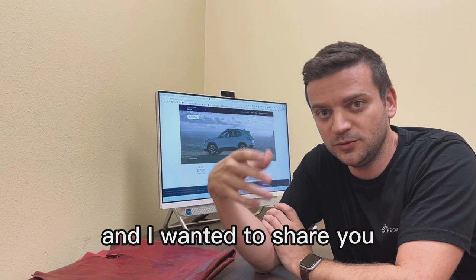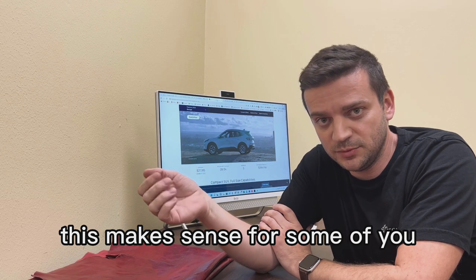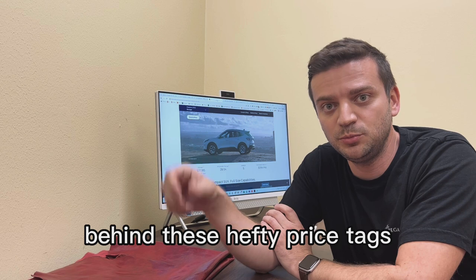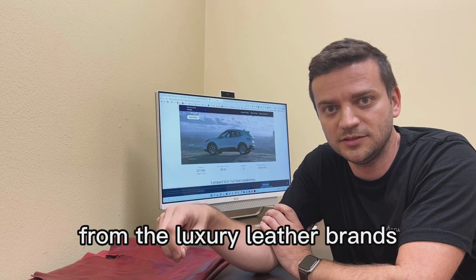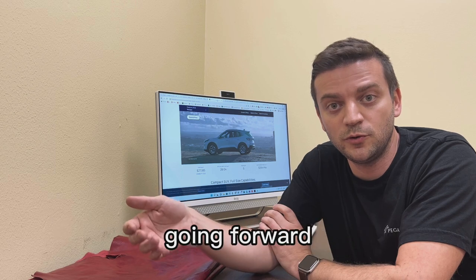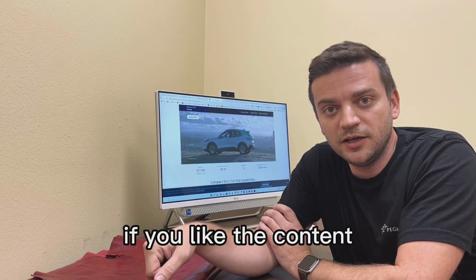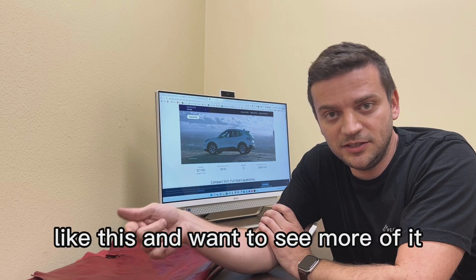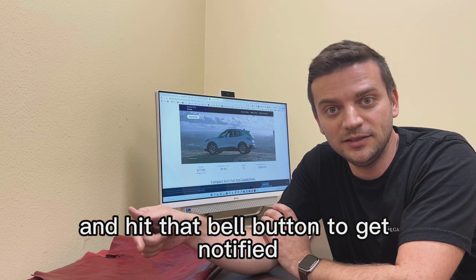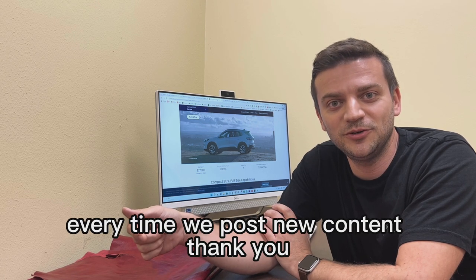It's highly overrated to overpay for leather crafts — that was my entire point in this research today. I wanted to share this experience and hopefully it makes sense for some of you, helping you understand the calculations behind these hefty price tags from luxury leather brands, and helping you become a more savvy leather shopper going forward to save a lot of money while carrying around good leather items. If you like this content, please subscribe to my channel and hit the bell button to get notified every time we post new content. Thank you.